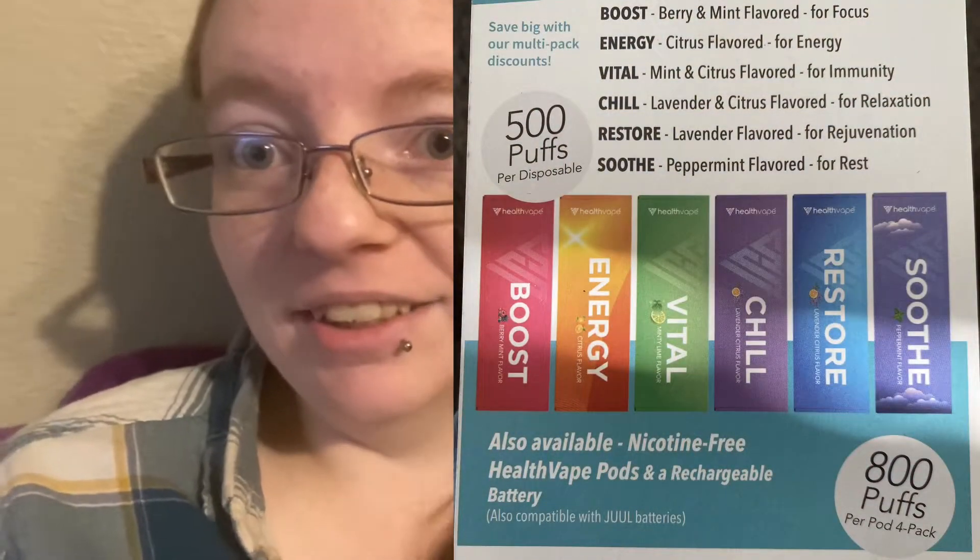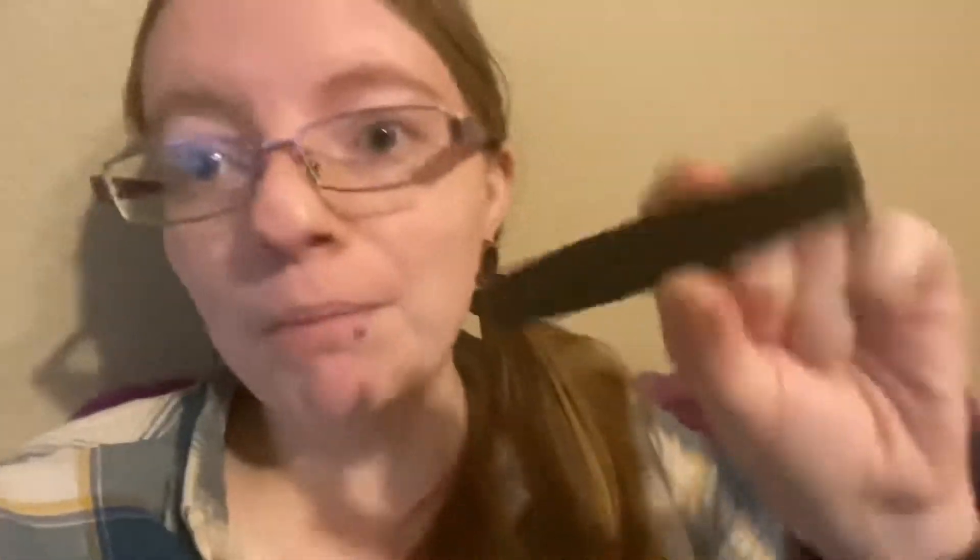I am obsessed, especially with these pods. Not only are they 800 puffs, but the disposables are 500. Honestly, either way they're both skinny and slim so they're not going to be taking up pocket space. I used this this morning and I have a lot of energy right now, which is great because in a few hours I'm going to be cooking my holiday dinner.